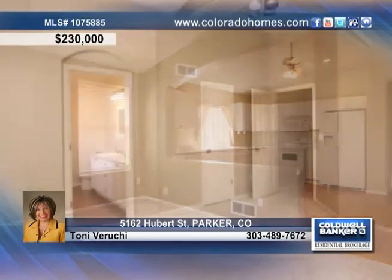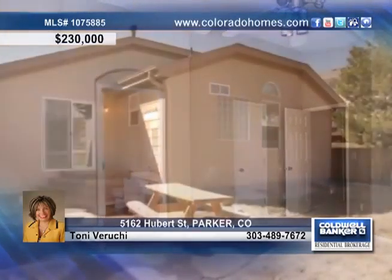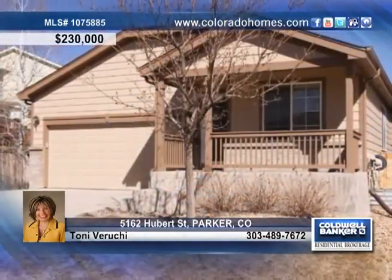two baths and lots of room to play in the larger flat private yard. Don't wait — contact Tony Verrucci today for a quick possession of this dynamite home at 5162 Hubert Street.